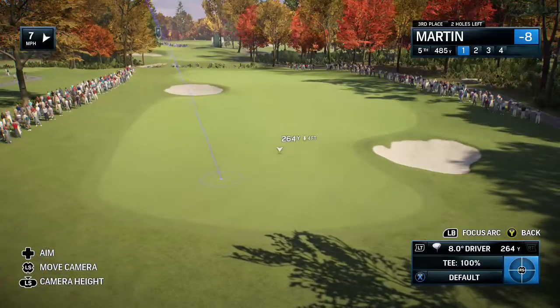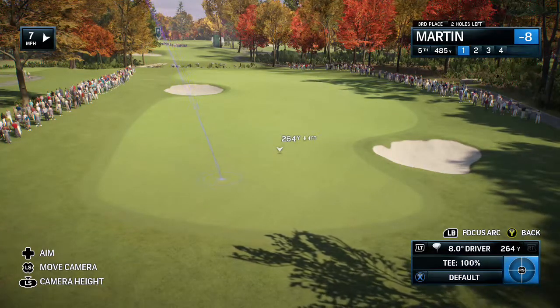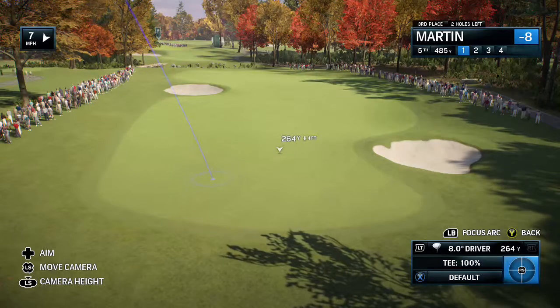That first bunker really doesn't come into play on the right side. The one on the left is the one you've got to be cognizant of. Get something a little right of that, you'll have a second shot around 160, 170 yards in.